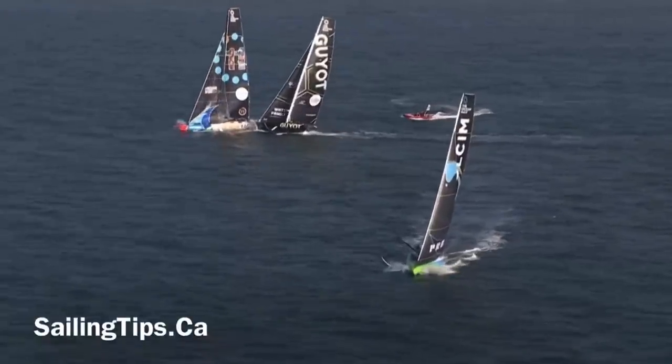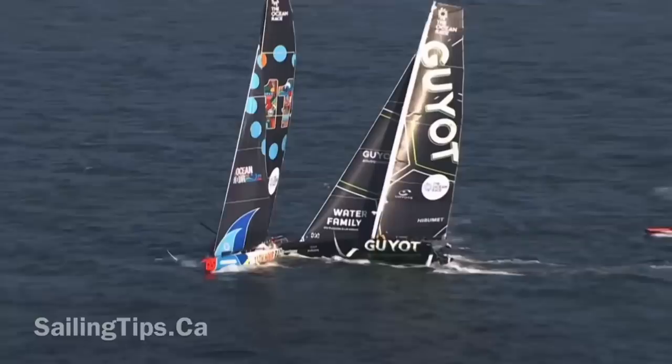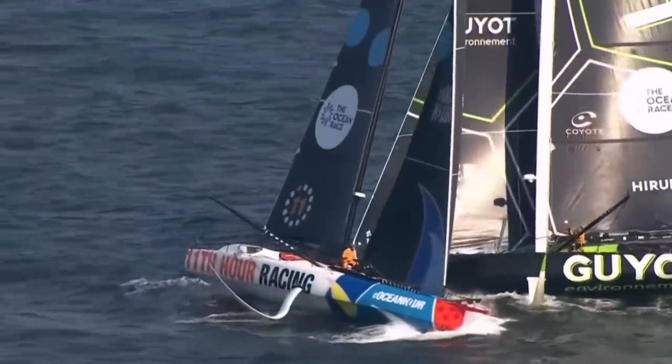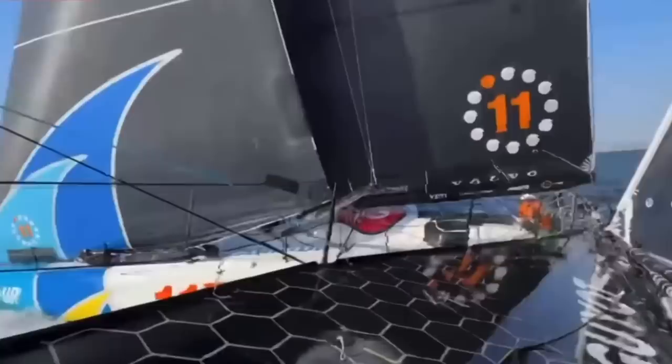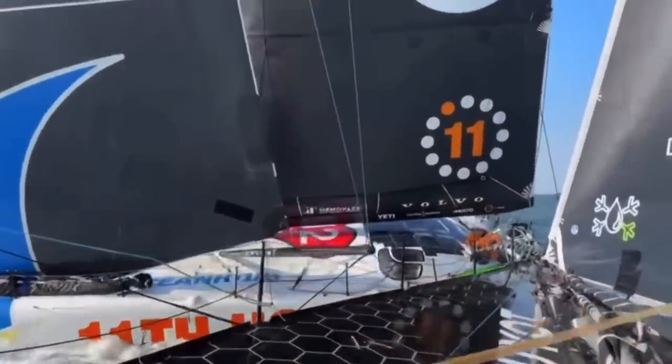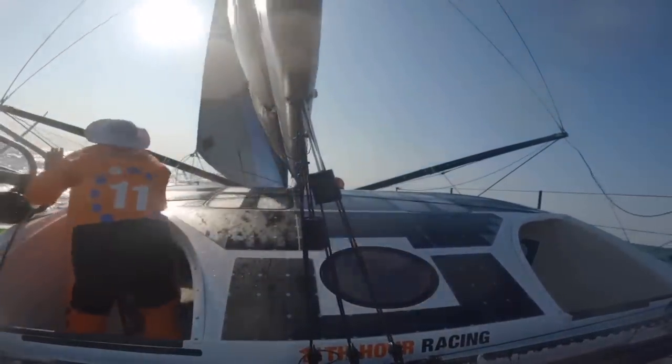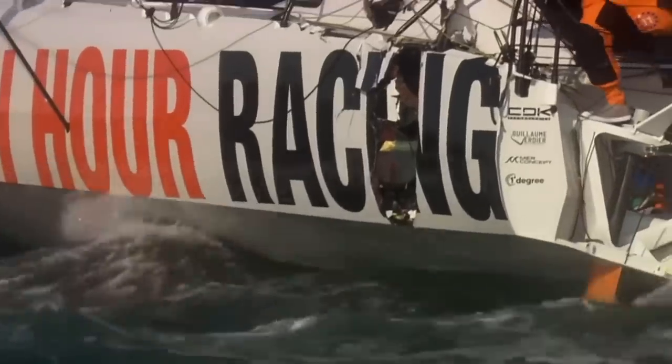When Guyot Environment crashed into 11th Hour Racing near The Hague in the final leg of the ocean race, many people were left wondering: how can two boats crewed by some of the best sailors in the world possibly collide in moderate conditions with good visibility? That's exactly what we're going to talk about in this video.